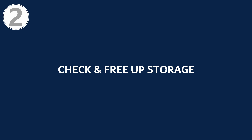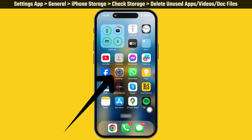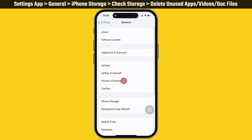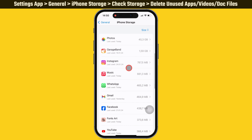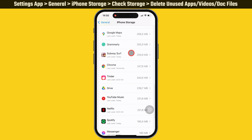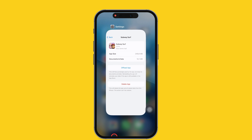If the problem remains, try the second solution: check and free up storage. Launch the iPhone Settings app, scroll down to General, then tap on iPhone Storage. Take a look at your storage level. If your iPhone storage is running out, delete unused apps, videos, and dock files to free up space.